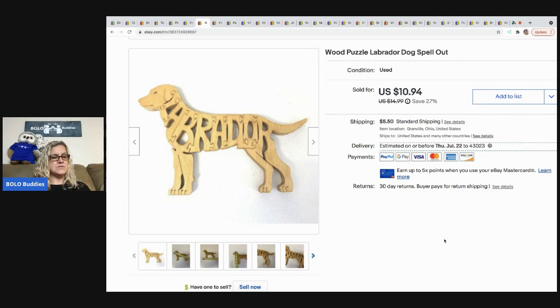This lab puzzle is shaped like a dog — adorable. I picked it up at a thrift store for 50 cents, figured someone with a lab would think it's pretty cool. It sold for $10.94 and the buyer paid shipping.